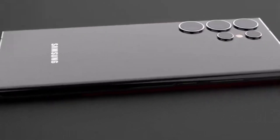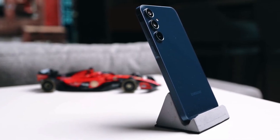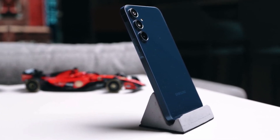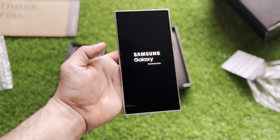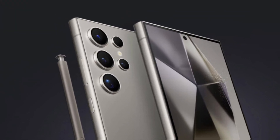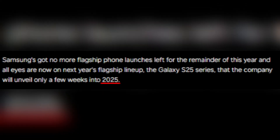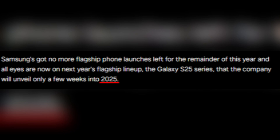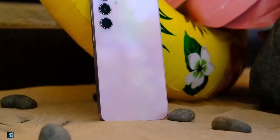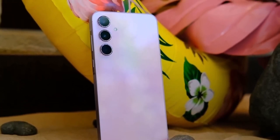Today we're diving deep into the highly anticipated Galaxy S25 Ultra. There's been a ton of chatter leading up to its release next year and we have some exciting updates that were just confirmed. So grab your popcorn and let's get started. As we round off 2024, Samsung has officially wrapped up its flagship phone launches for the year, leaving all eyes on 2025 when the Galaxy S25 series is set to make its grand debut. Expectations are running high and there's already a lot of buzz about what the S25 lineup will deliver.